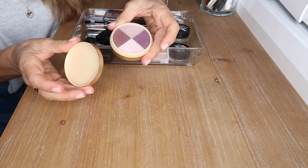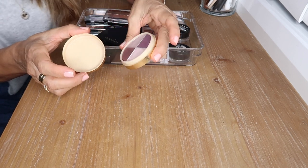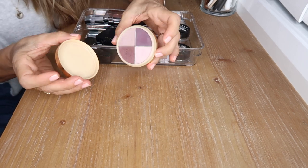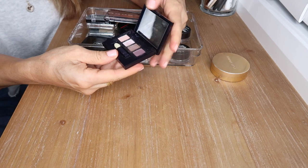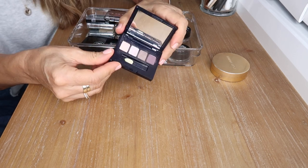The Estée Lauder palette looks very old but I have used it — the shades are beautiful, cool toned, and they blend out really well if I remember correctly. I don't really have any of these shades elsewhere so I'm going to hold on to it. This other Estée Lauder travel palette was given to me as a freebie at the airport — it's a cute little palette in cool tones, I'll hold on to it.